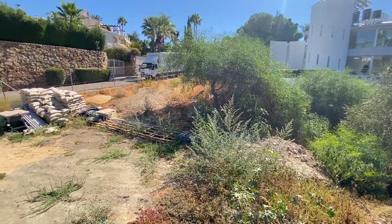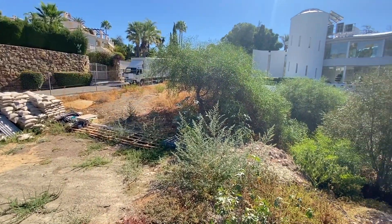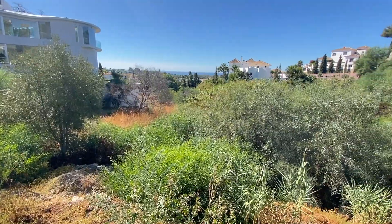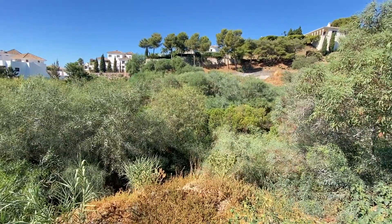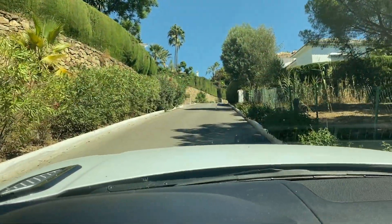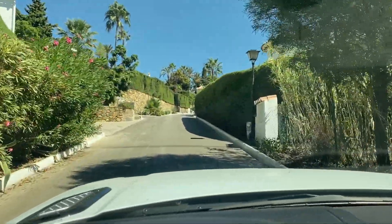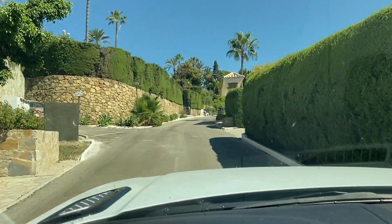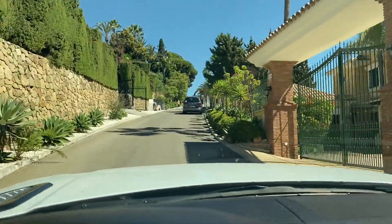Incredible plots. You can either buy the one plot for 599,000 — the 3,200 square meter plot — or you can buy both, or just the other one. Absolute bargain. Come and have a look at it, it's fantastic. This is the entrance of the road and the cul-de-sac. It's an absolutely beautiful area of El Paraiso, with really beautiful villas all around here. It's a very luxurious, classy area.